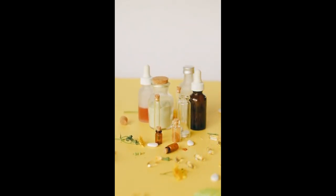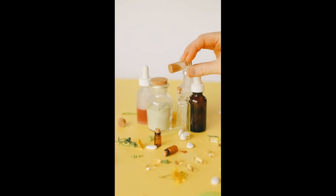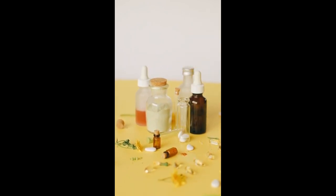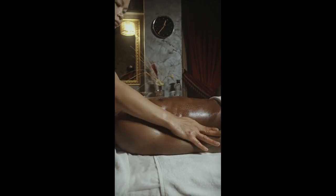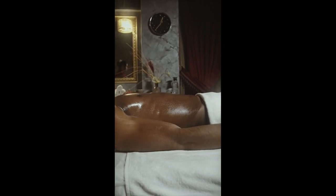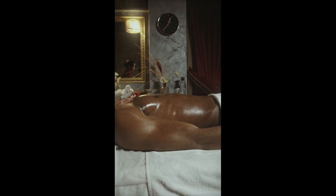Mix it in a carrier oil, perhaps grapeseed, with some clary sage and some rose geranium, and rub it gently on your body to calm erratic mood swings and hormones that can get out of control at certain times of the month.